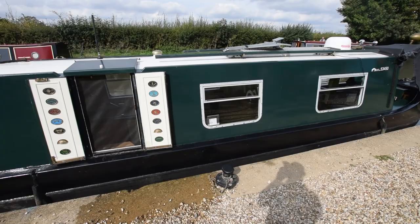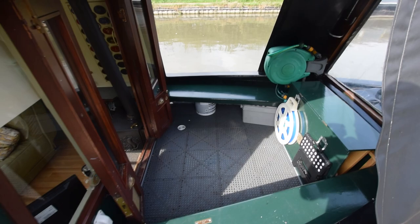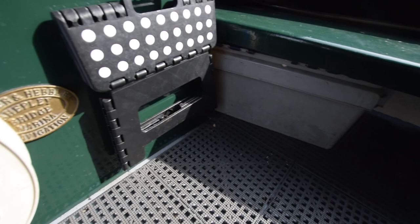There's a mixture of portholes and bus-style windows, a nice side hatch, and all the windows have fly screens. There's an anchor on the roof, and that dome is a self-seeking satellite dome. The gas bottles are in the forward locker — three 13-kilo bottles: one for cooking, one for heating, and one spare. The well deck is five feet long, a good space with bench seats either side and a storage box. The cratch cover is in good condition.